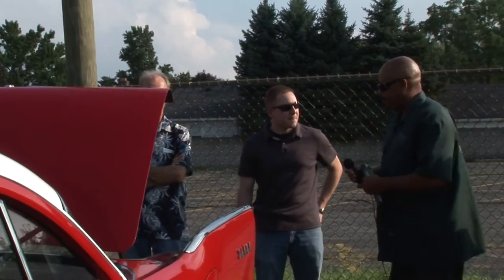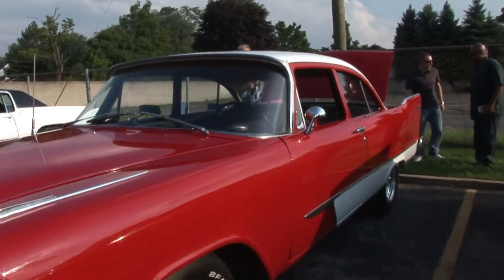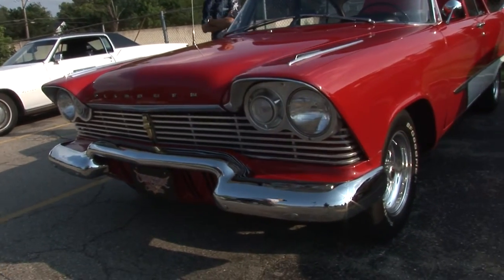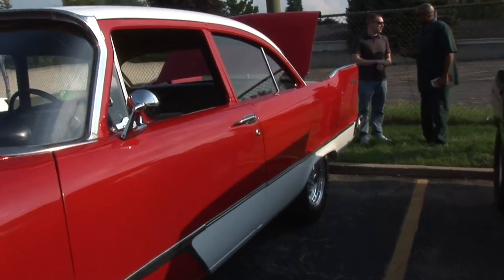Okay, I'm Rocky from OG Riders. Jeff Gomez — Jeff, you want to tell us about this beauty here? Well, it's a 1957 Plymouth Savoy. It was originally a 301 car. Right now it currently has a 2001 Dodge Ram 360 in it.